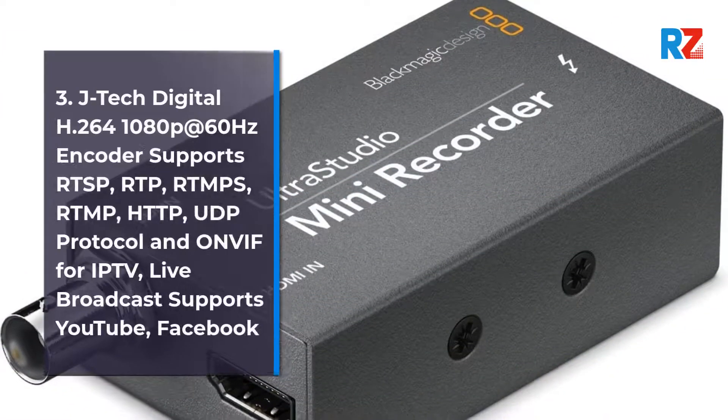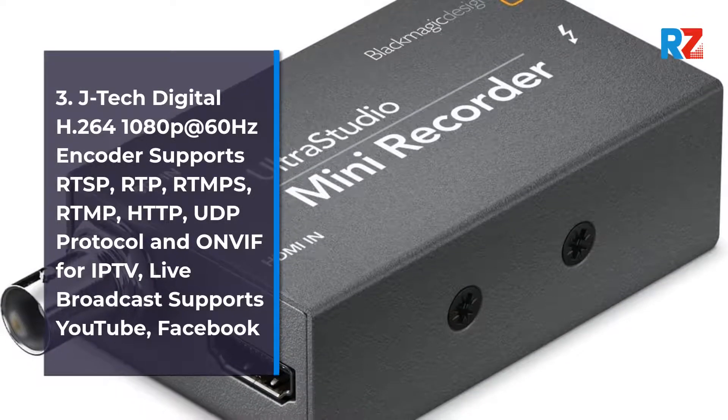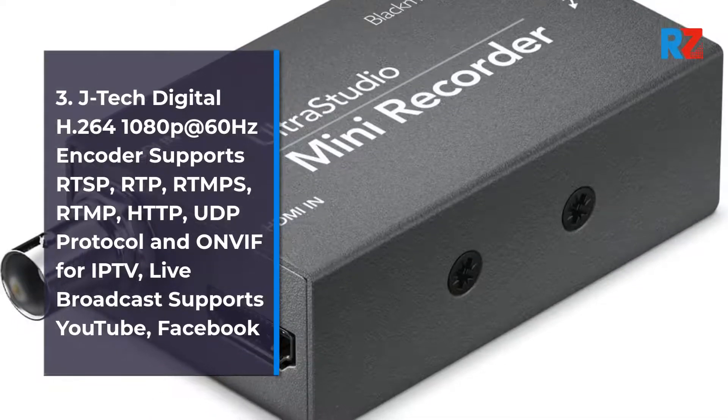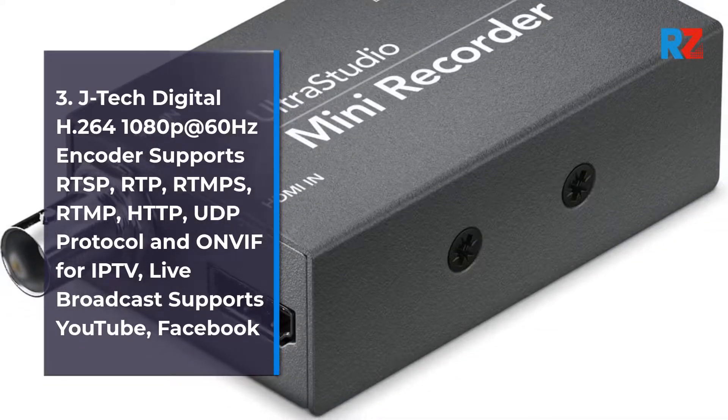3. JTAC Digital H.264 1080p at 60Hz Encoder. Supports RTSP, RTP, RTMPS, RTMP, HTTP, UDP Protocol, and ONVIF for IPTV. Live Broadcast supports YouTube and Facebook.